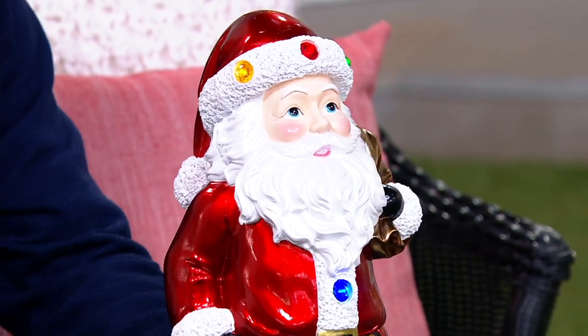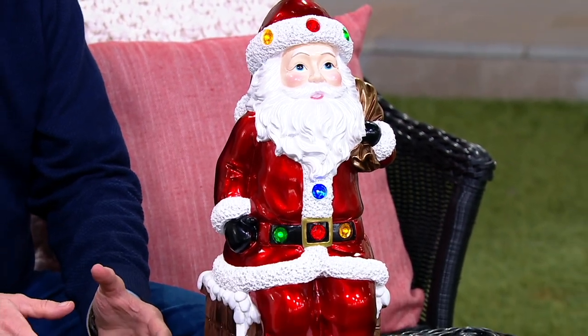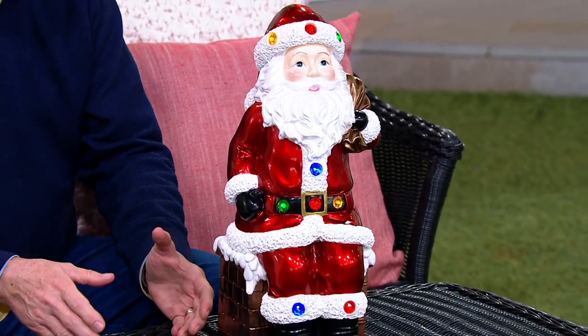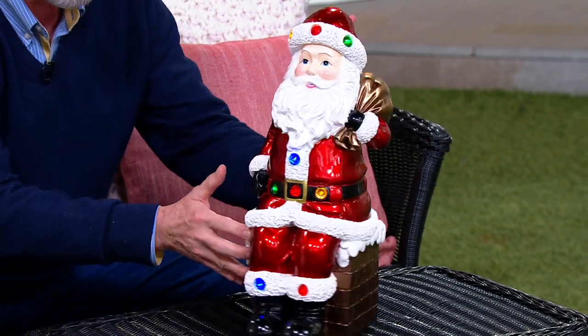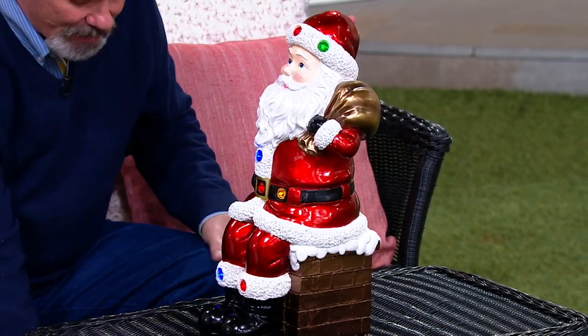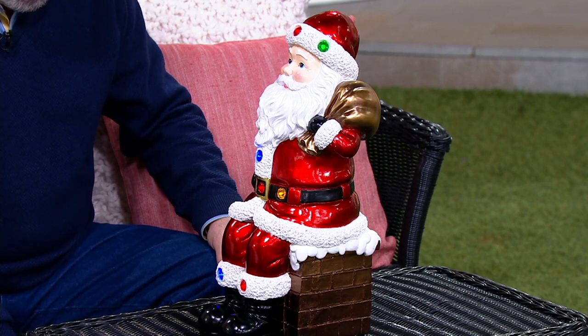These are amazing. We've been showing you the different Kringle Express figurines and the characters. Some of them get bigger and bigger. These are the ones that are sitting, and they have been remarkably popular at $73.48.